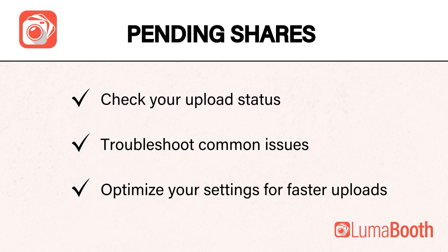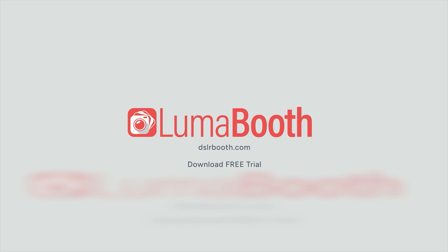In this video, I walked you through how to check your upload status, troubleshoot common issues, and optimize your settings for faster uploads. If this video helped you, like and subscribe for more LumaBooth app tutorials. Comment below if you have questions about uploads or app settings, and let us know what other tutorials you'd like to see.